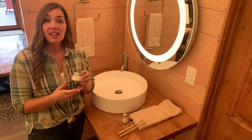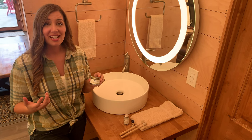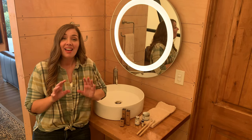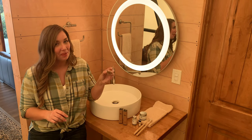Bite was created as a plastic-free alternative for a very important part of our everyday routine. Bite uses glass bottles, compostable refill pouches, and it ships in fully recyclable envelopes and corrugated cardboard. But I love Bite for what's on the inside as much as the planet-friendly packaging.